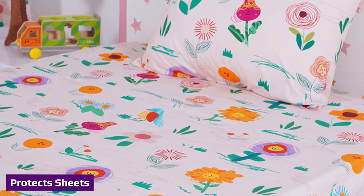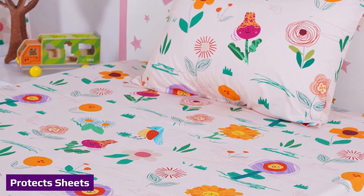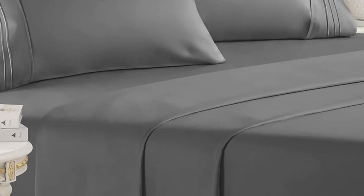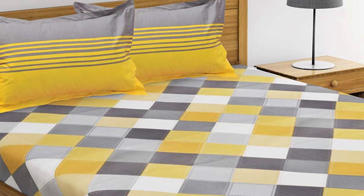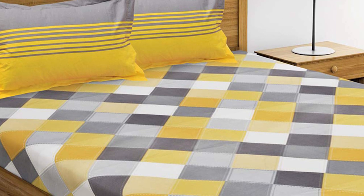If you have invested in a set of expensive sheets, you definitely don't want them exposed to the elements of a home. Elements that can ruin expensive sheets such as sateen, linen, or Egyptian cotton include normal wear and tear, but also sunlight streaming directly on the sheets. Consistent exposure can cause bleaching of the sheets and ruin the quality of the threads.